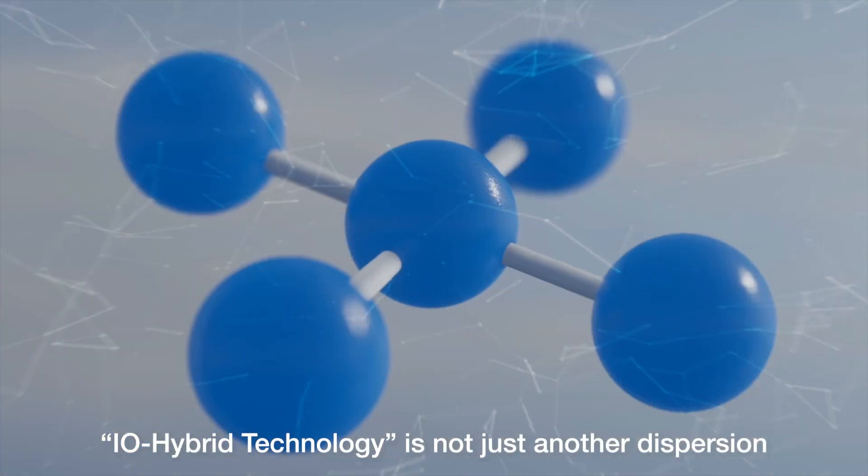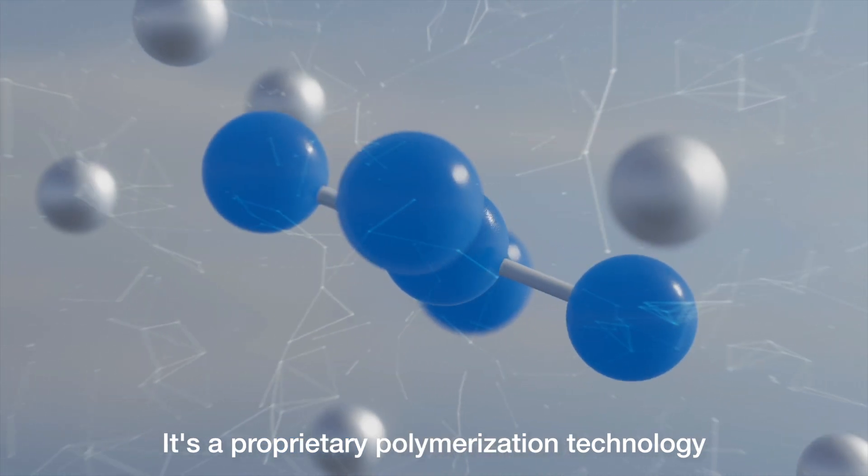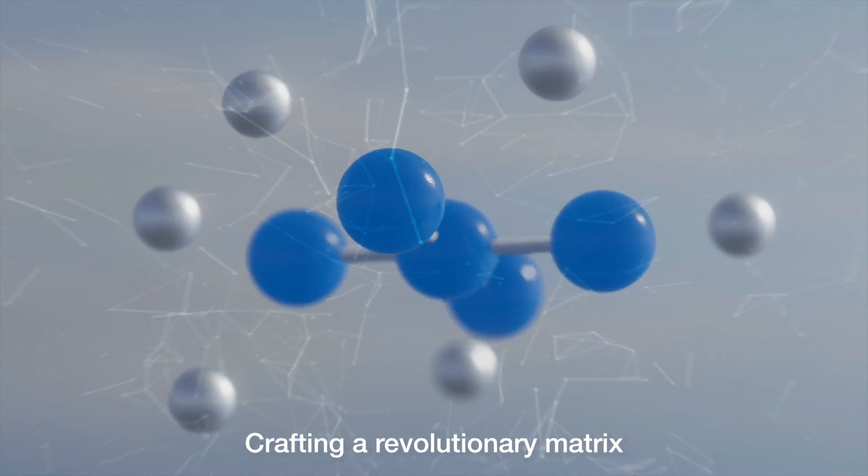IO Hybrid Technology is not just another dispersion — it's a proprietary polymerization technology that merges organic and inorganic nanoparticles, crafting a revolutionary matrix.